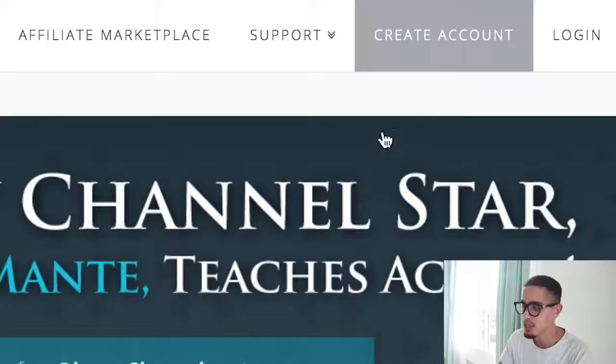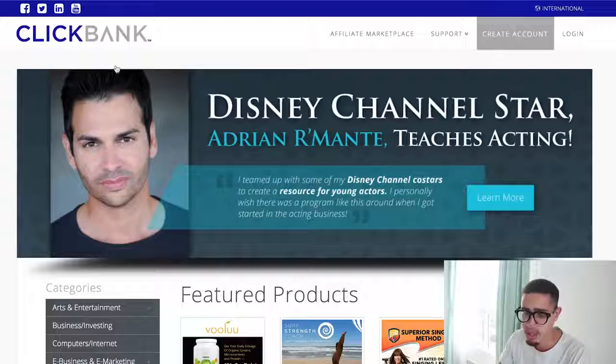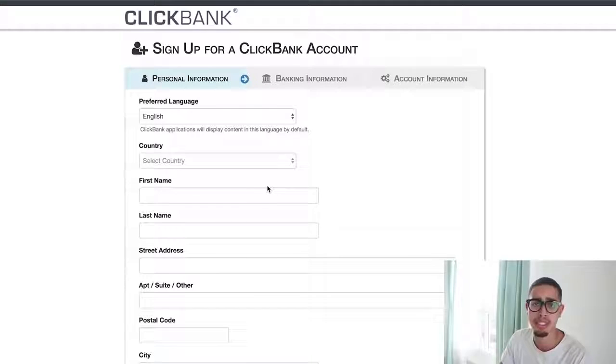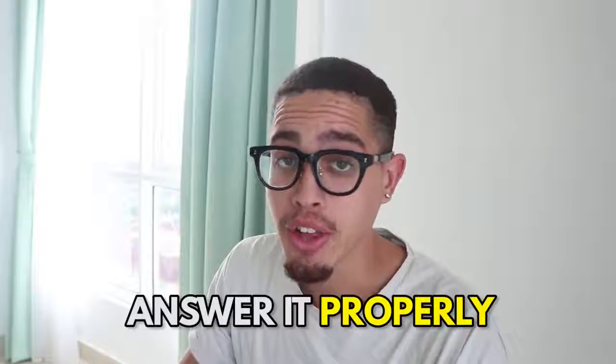First and foremost, if you guys haven't already, simply go to clickbank.com, create an account, and fill in your details. What I would highly recommend is answering these questions like you know what you're doing. Because if you act like a novice beginner, they're not going to approve your account — there's a lot of people from overseas who create ClickBank accounts, spam links everywhere, and give ClickBank a bad name. So answer these questions like you know what you're doing.